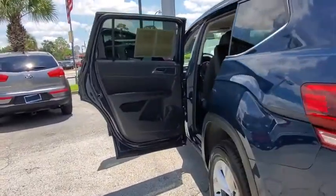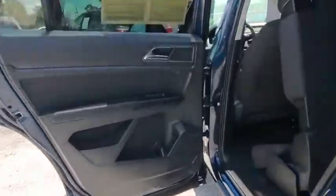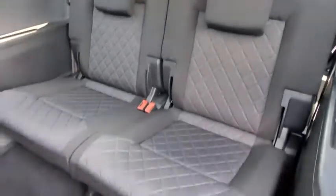Brake assist, panic alarm, overhead console, remote keyless entry, front bucket seats, front reading lamps, driver vanity mirror, rear window wiper, tilt steering wheel.